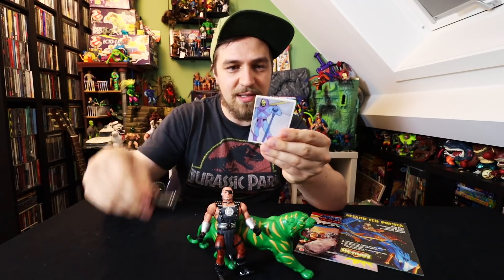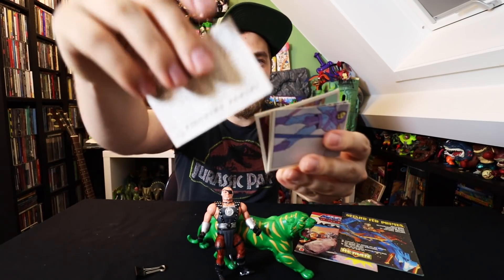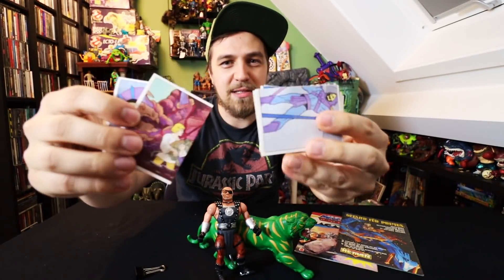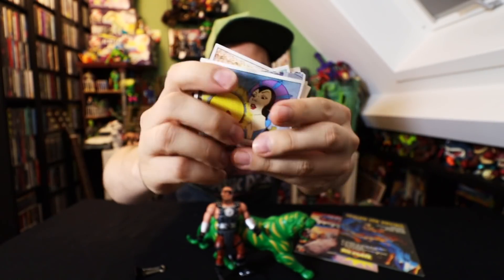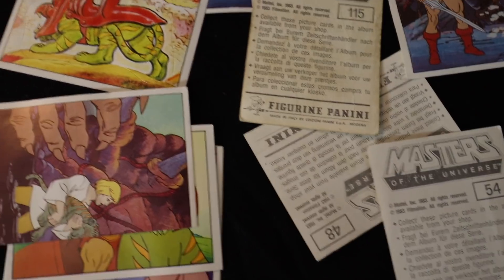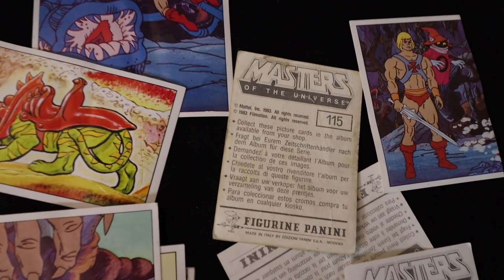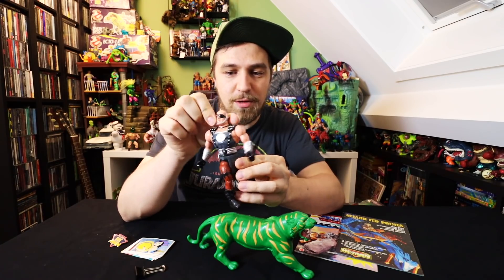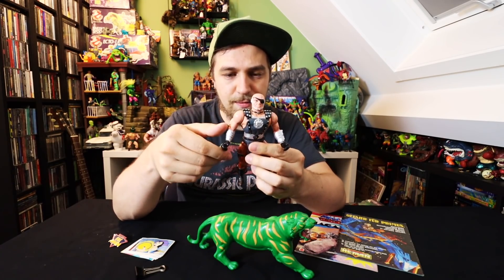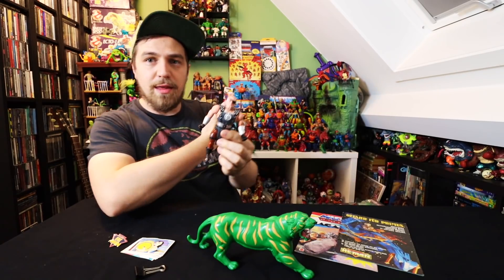I also got a couple of these Panini stickers for my Masters of the Universe sticker book that I'm still trying to complete. Hopefully this will help just a little bit. And then in the end, I ended up finding one figurine that I still needed for my He-Man collection.